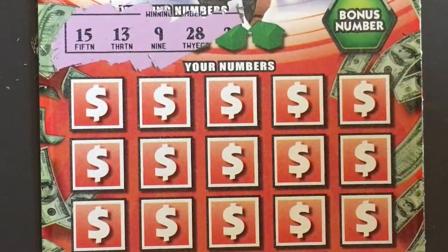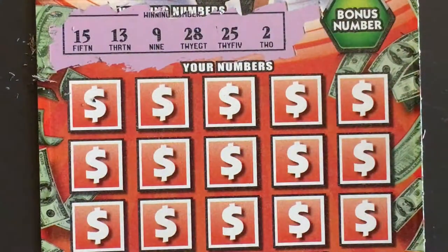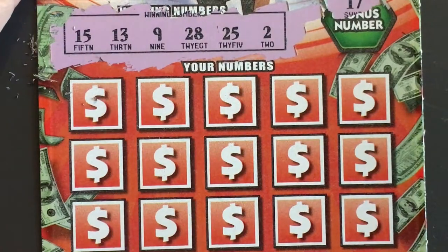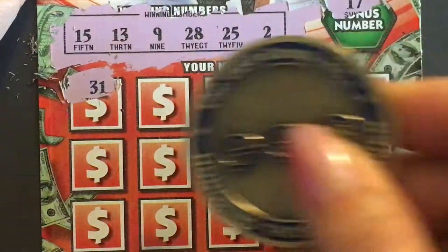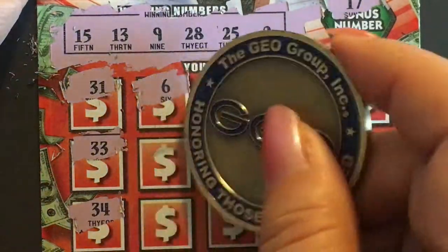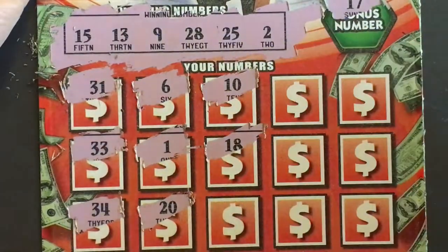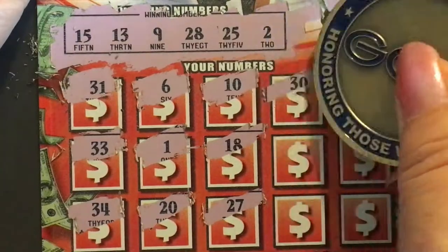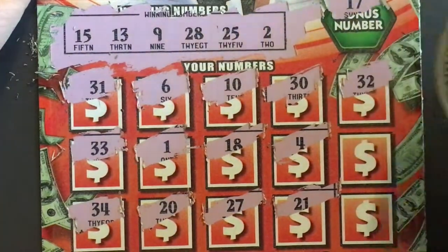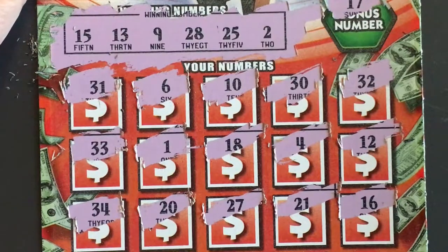Okay, ticket number 39. I have 15, 13, 9, 28, 25, and a 2. Bonus number 17 — no. 31, 31, 33, 34, 34, 6, a 1, a 20, a 10, 18, 27, 30. 32, 32, a 12, and a 16. I don't think we got anything that time.